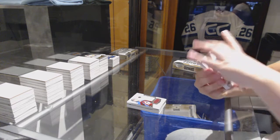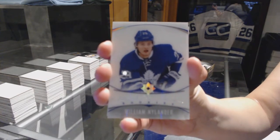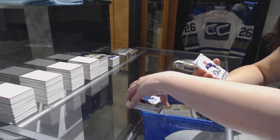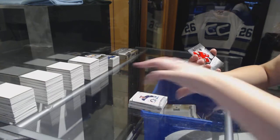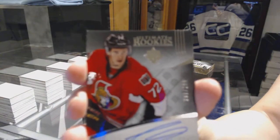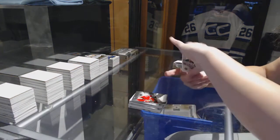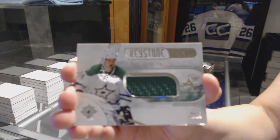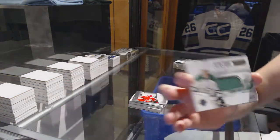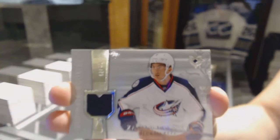We've got an introduction for the Toronto Maple Leafs, William Nylander. Introductions for the Winnipeg Jets, Josh Morsi. Rookie auto number to 299 for the Ottawa Senators, Thomas Chabot. Keystone Fabrics jersey number to 99 for the Dallas Stars, Jamie Benning.